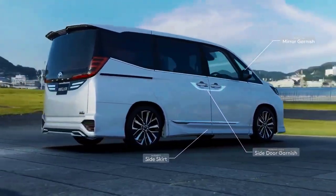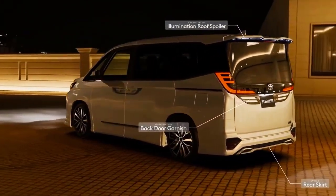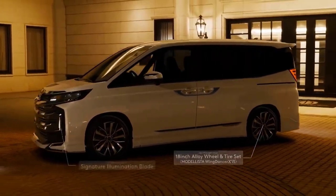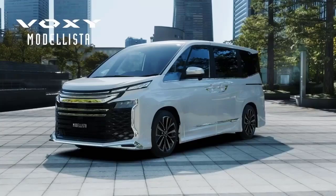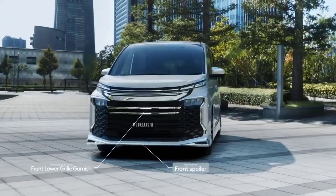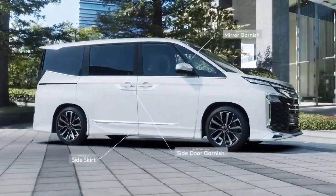The Toyota Voxy also has a Hill Start Assist (HSA) feature, which prevents the car from moving backwards when on an incline. The Vehicle Stability Control (VSC) feature is also able to keep the car on track when maneuvering around corners.